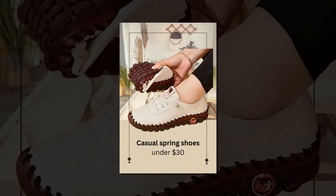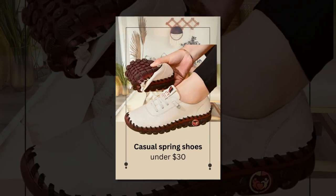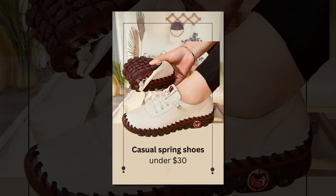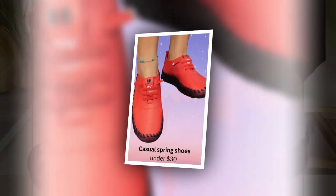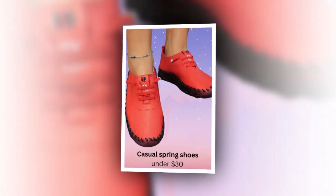Ideal for all-day wear. If you're someone who spends a lot of time on your feet, you'll appreciate the all-day comfort these loafers provide. The combination of breathable leather, memory foam insoles, and non-slip outsoles make them ideal for long days. You can wear them from morning to night without experiencing discomfort or fatigue.